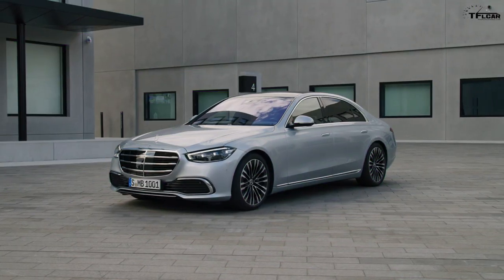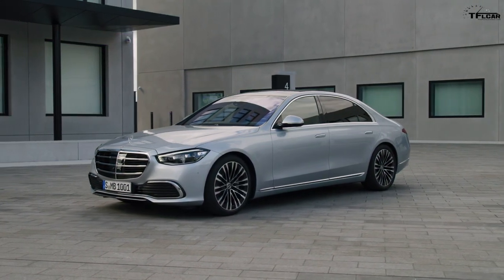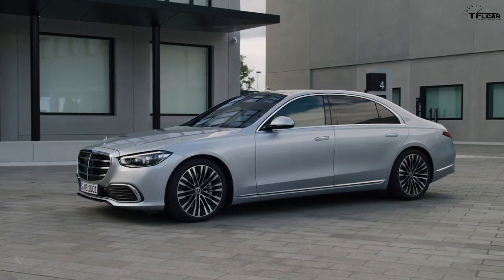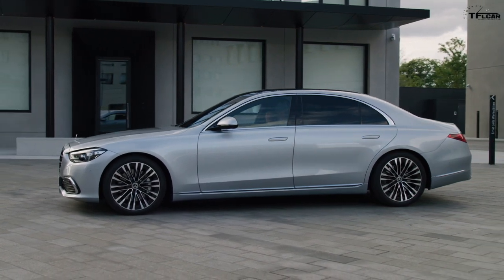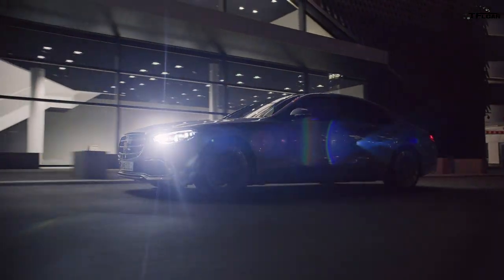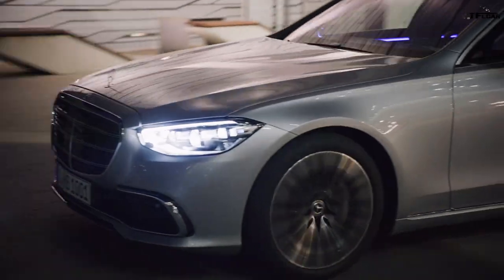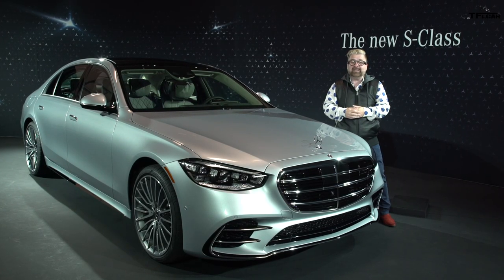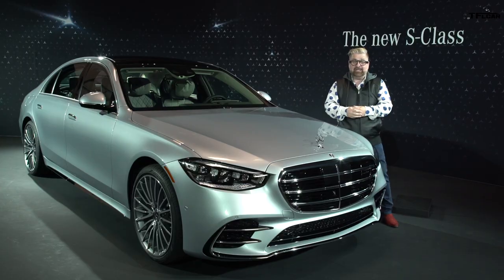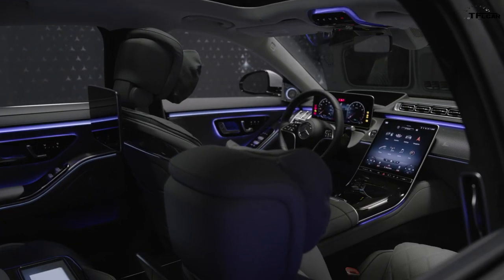Now every seven years or so Mercedes evolves their S-Class, their halo luxury sedan. But this seven years is not an evolution — for 2021 it's a revolution. In fact, this vehicle is the most technically advanced, digital S-Class ever.